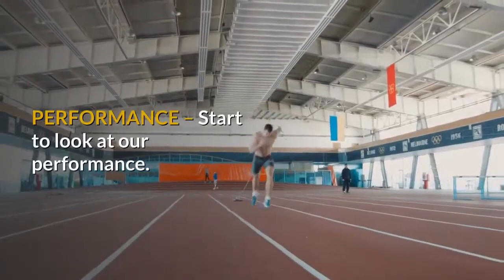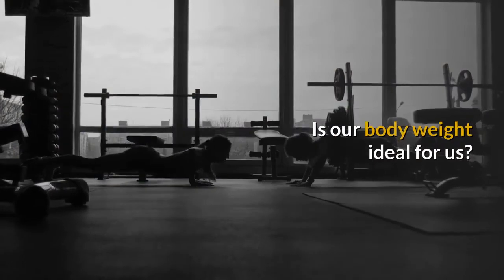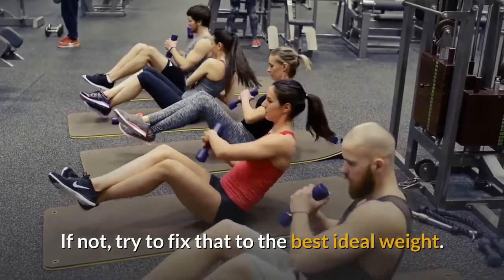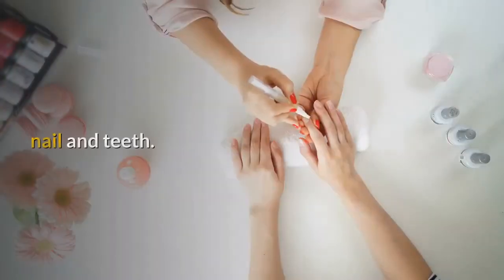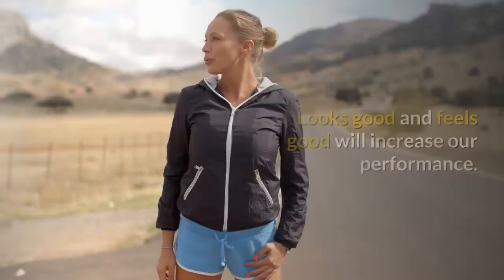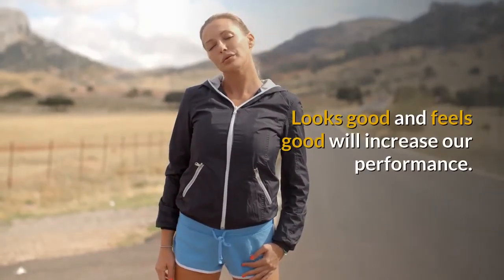Step 10: Performance. Start to look at our performance. Is our body weight ideal? If not, try to fix that to the best ideal weight. Also look at the skin, hair, nails, and teeth. Those are important as they will show our age. Looking good and feeling good will increase our performance.